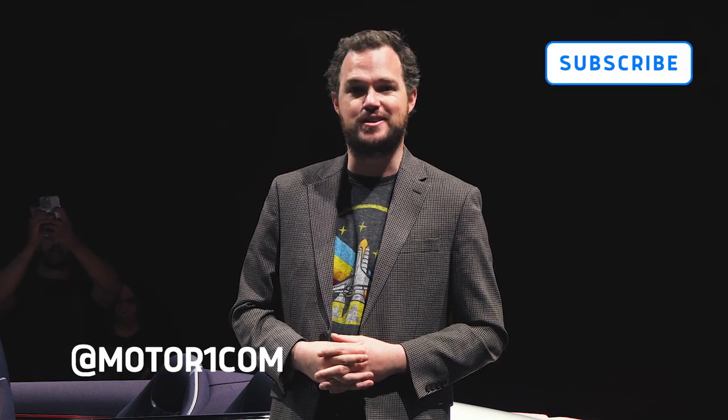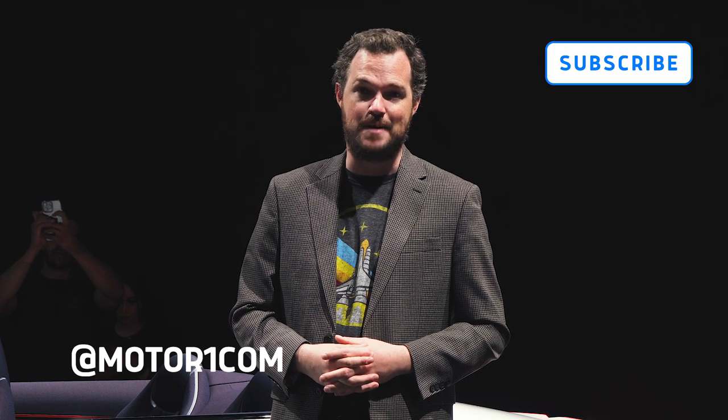For more on the Genesis X, as well as our continued coverage of the LA Auto Show, please be sure to subscribe to the MotorOne YouTube channel and find us on all of your favorite social media using the handle at MotorOneCom.